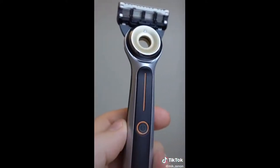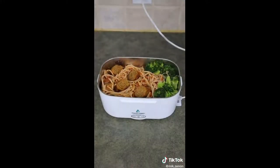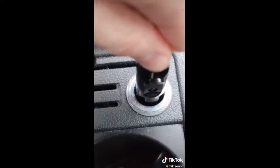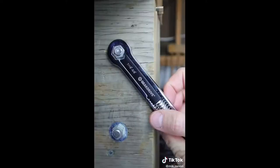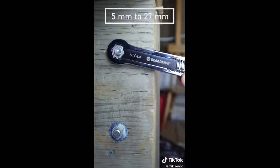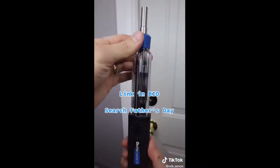This Gillette razor heats up and mimics a barbershop shave. This lunchbox heats food when connected to an electrical outlet or a car outlet. This portable stool is perfect for camping and fishing. This universal wrench set replaces most other wrenches. And this six-in-one screwdriver replaces bits by simply pulling and pushing.